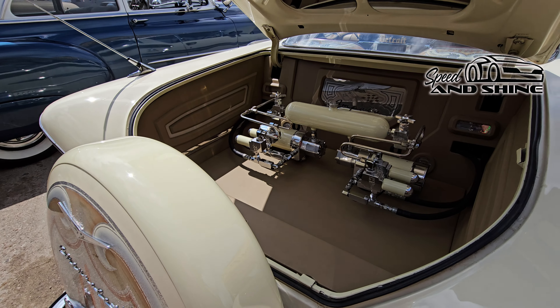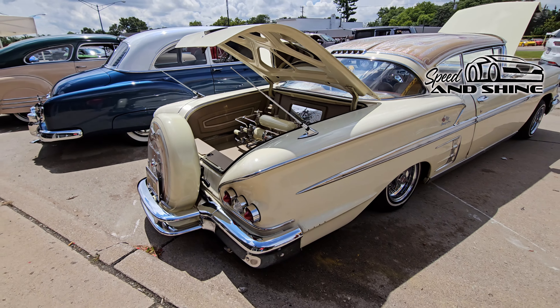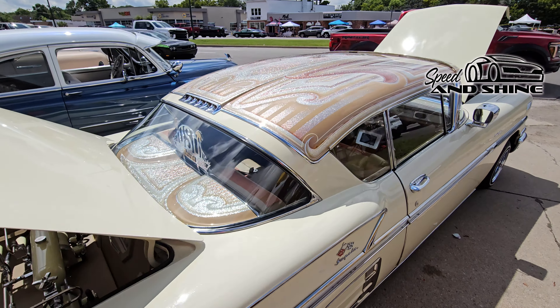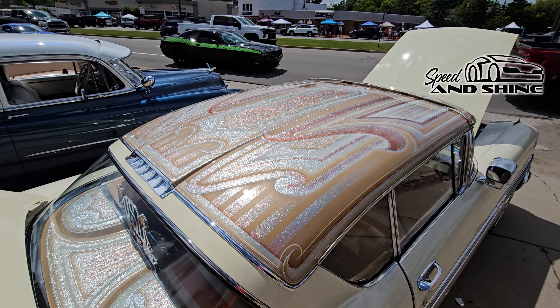There's all the air ride stuff, all neatly laid out. Let's look at the roof of this — look at the paint there.